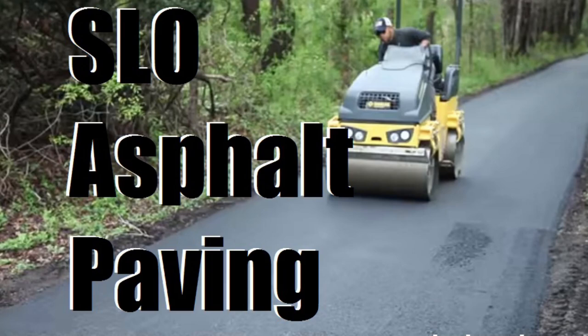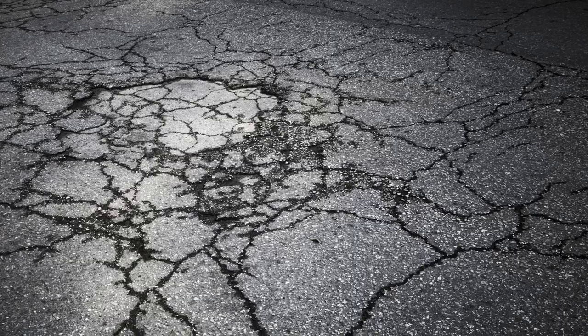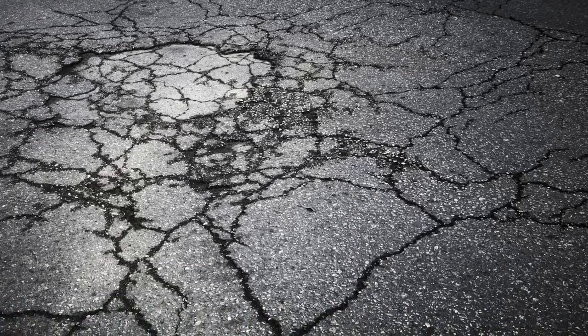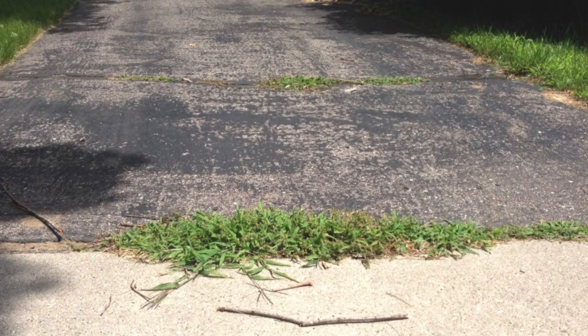Hi there, this is Izzy with SlowAsphaltPaving.com. If you got an old busted up driveway or no driveway at all and you're looking to get one redone or replaced, then one of the first things you're probably thinking about is how much is this thing going to cost me?